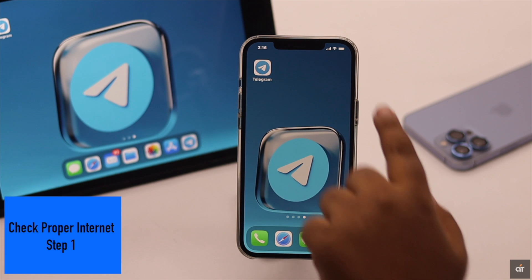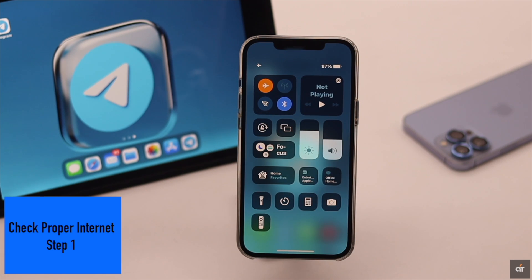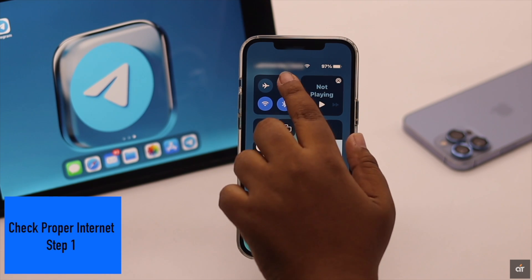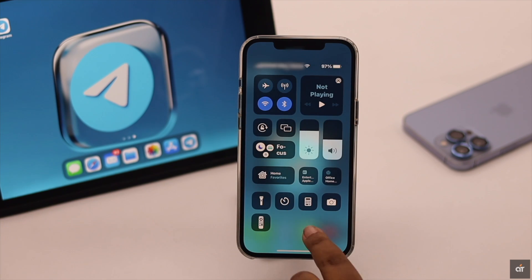If you have slow internet, to fix it, turn on airplane mode, wait a few seconds, then turn it off. It will restart your connection and fix the problem. Also, you can switch to cellular data from Wi-Fi or vice versa and it can fix the problem.